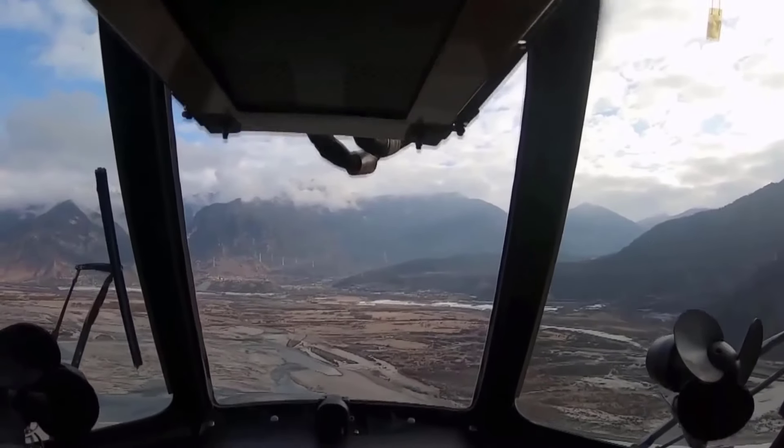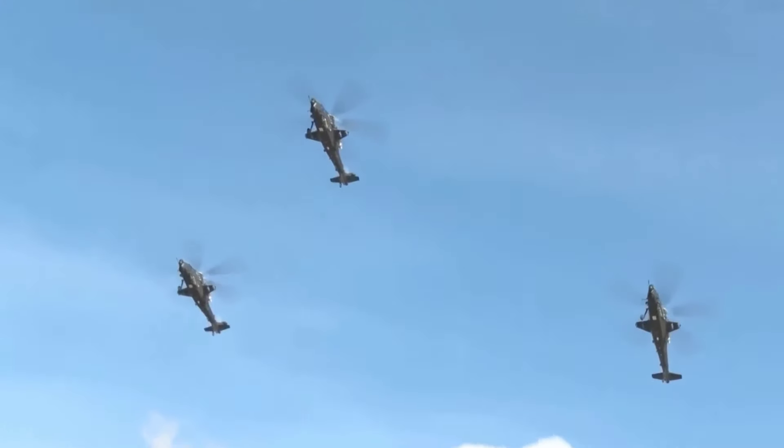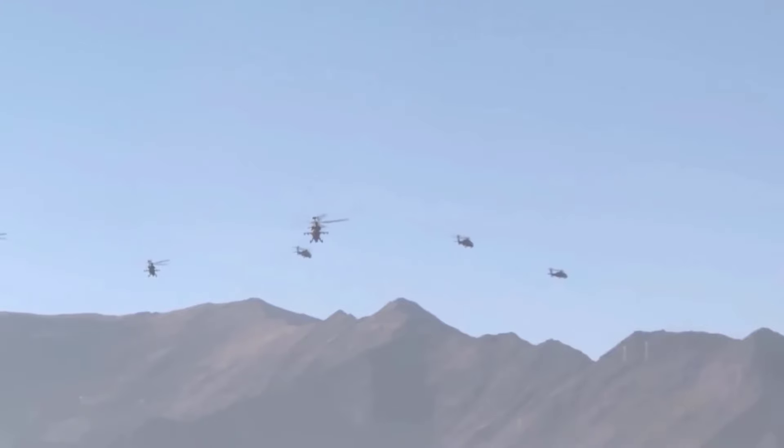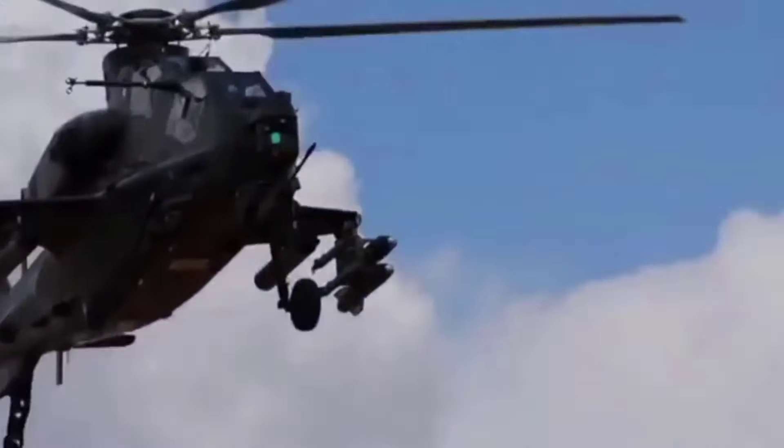The Z-10 Project started in the early 2000s with the production and testing of three Z-10 prototypes by the Chang'e Aviation Industry, followed by eight more prototypes and pre-production versions.